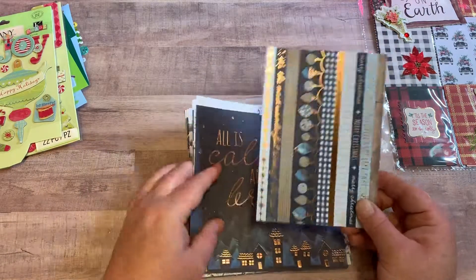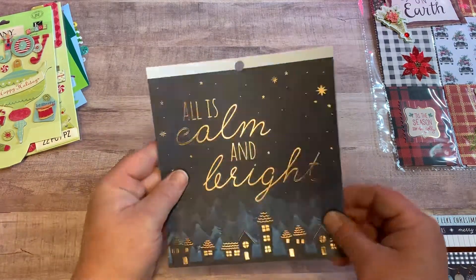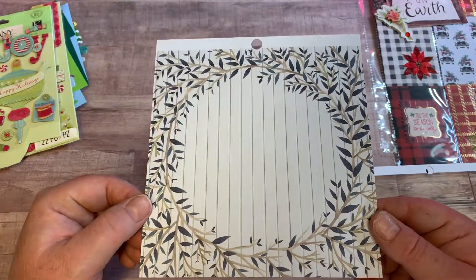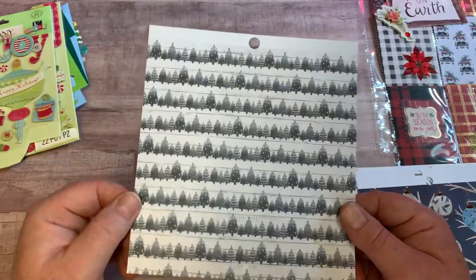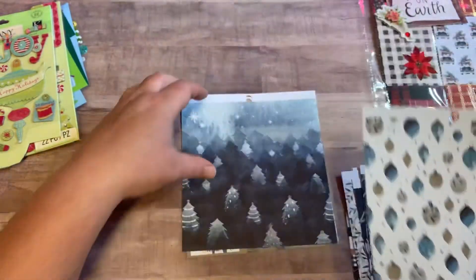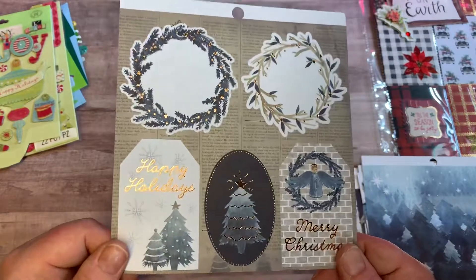She gifted me some of this paper, and actually I have this same paper pack — that's pretty cool! I love this one. Just some more to add to my collection — thank you very much, you can never go wrong with extra paper. I just love this paper pack, it's so beautiful. This is my favorite one. Thank you very much, Ashley!